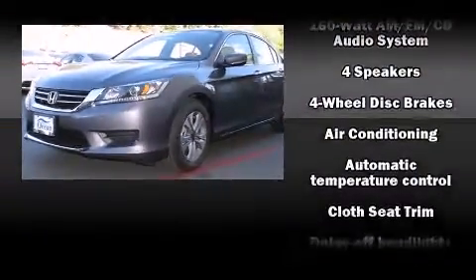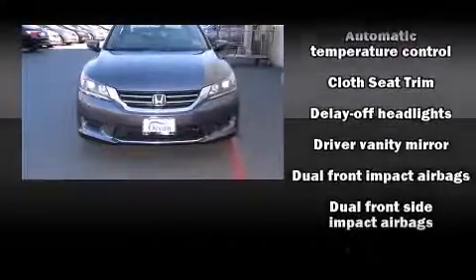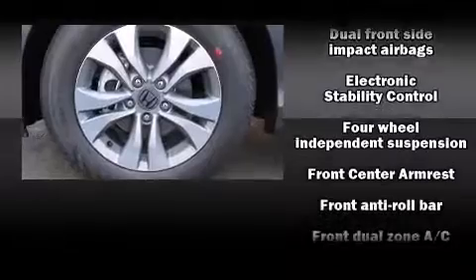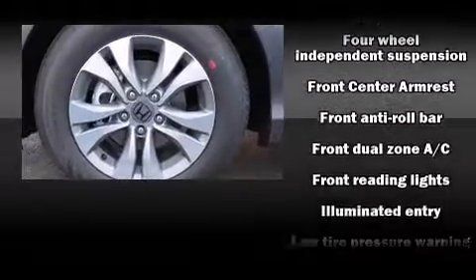Top features include front dual-zone air conditioning, one-touch window functionality, variably intermittent wipers, a trip computer, fully automatic headlights, and power windows.